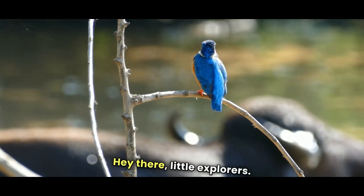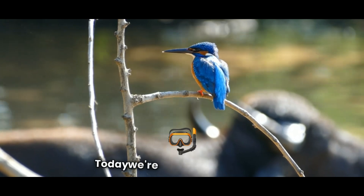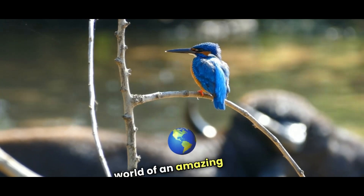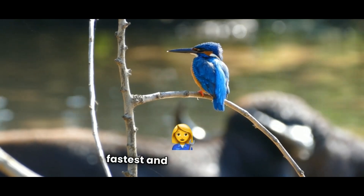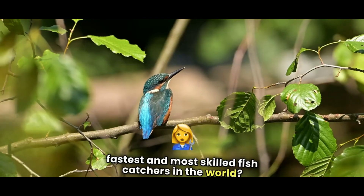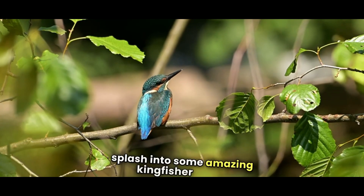Hey there, little explorers! Welcome back to Kidsy Galaxy. Today, we're diving deep into the world of an amazing bird, the kingfisher. Did you know this tiny bird is one of the fastest and most skilled fish catchers in the world? Get ready to fly high and splash into some amazing kingfisher facts.